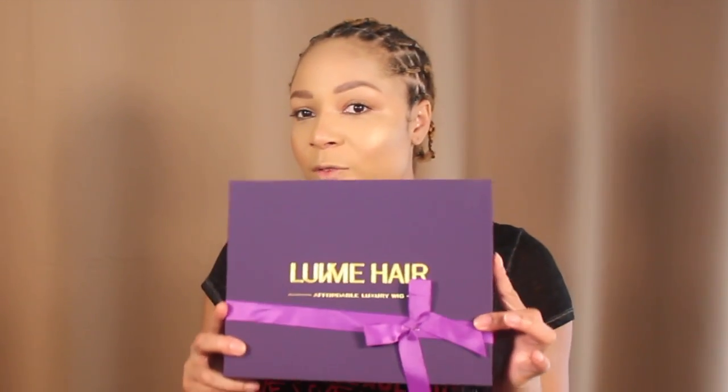Hey guys, it is Chrissy K. As you know, I cut off my perm, I'm going natural, and I'm at that awkward year phase. I'm just looking for some new transitioning styles, so I got a wig from Love Me Hair.